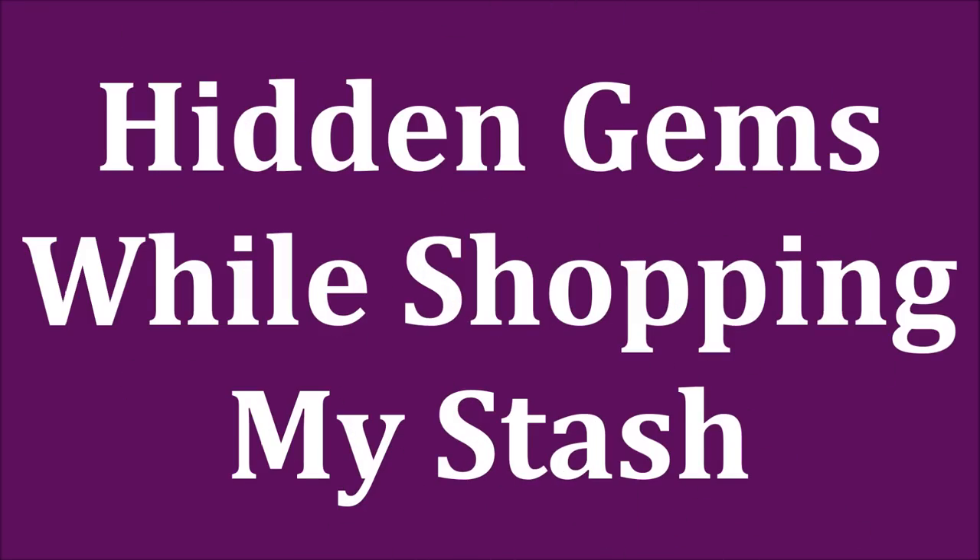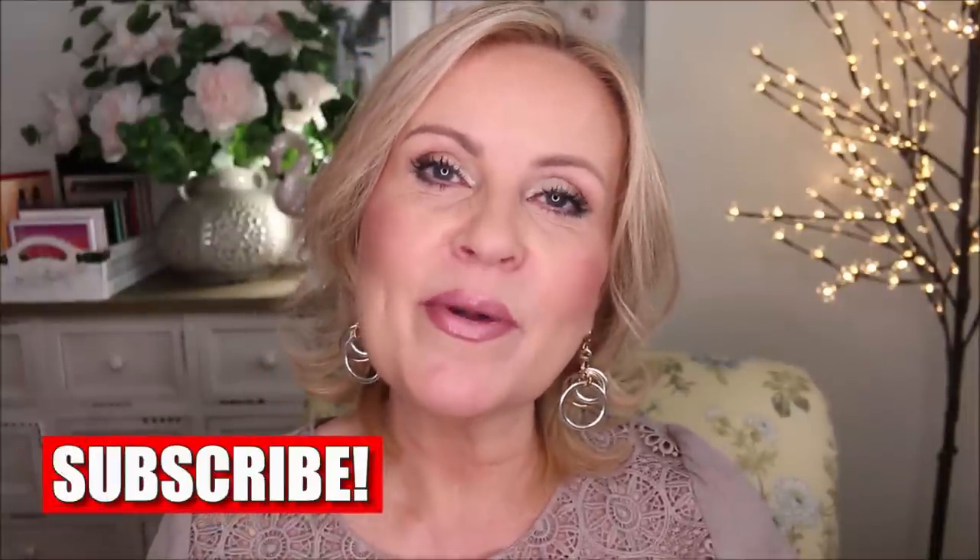Shopping my stash and showing you things that you have never seen on my channel before, but I keep them because they're good. Hi friends, a while back I did a video where I showed you makeup that I never show on my channel and I was questioning myself, why do I never show this makeup? Well, sometimes it is really expensive makeup that I feel like I'm trying to dupe for you guys because it's that good.